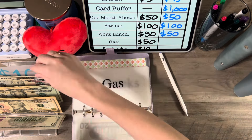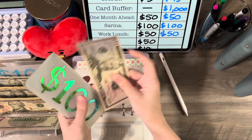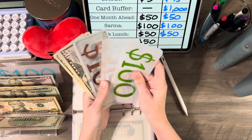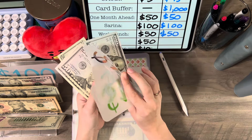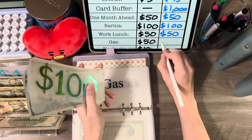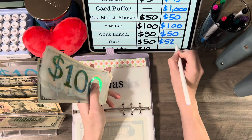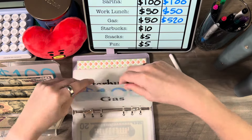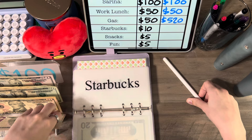Gas today is getting $50, so now I have $520 in gas. That's pretty good — I need to get a fill-up probably today or tomorrow.